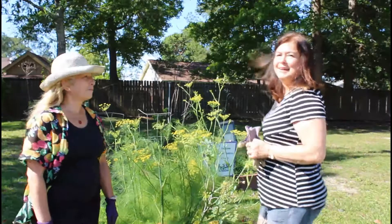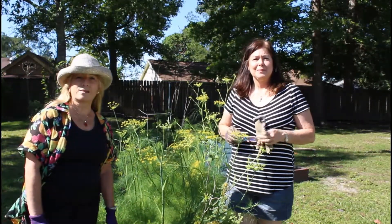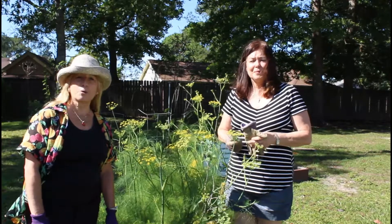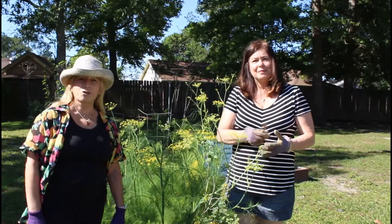Hi, I'm Linda Franzo. Hi, I'm Janet Shake-Snyder. And we are with the St. Tammany Parish Master Gardener program. We're here at our Slidell Herb and Pollinators garden.